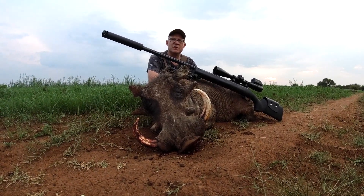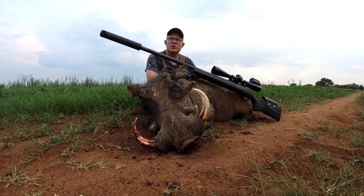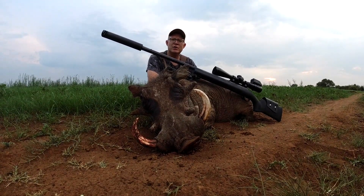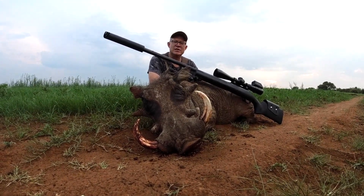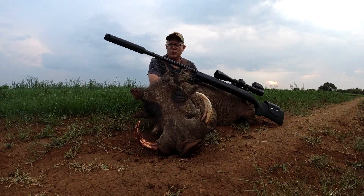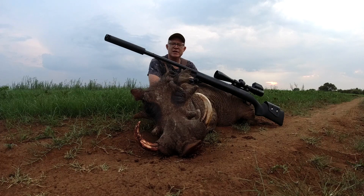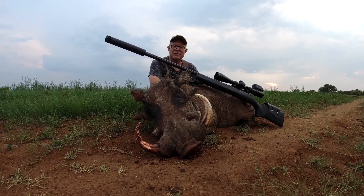I knew my chances were maybe 50-50, but this old guy came sneaking closer up the road and I could see the white tusks and I knew it was quite a decent war dog. I'm very proud of this big boy, and when you shoot a war dog you get to appreciate the actual weight, the size, and how tough they actually are.